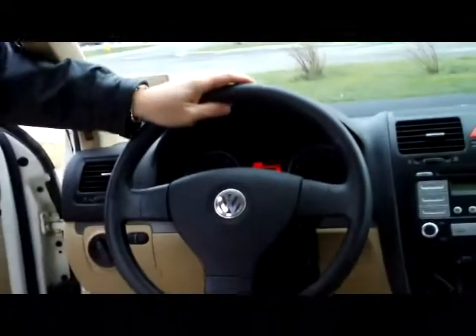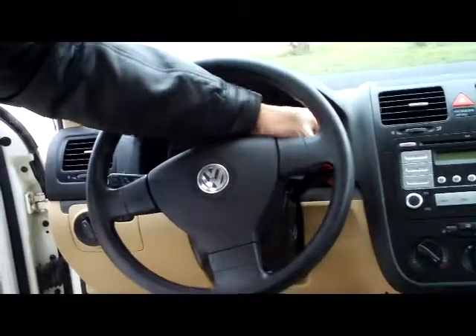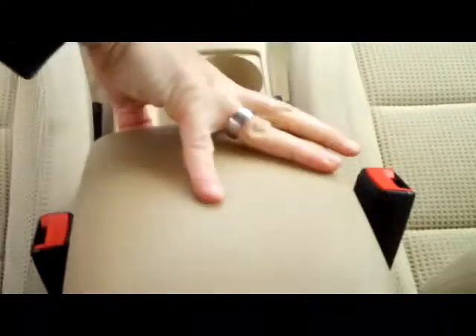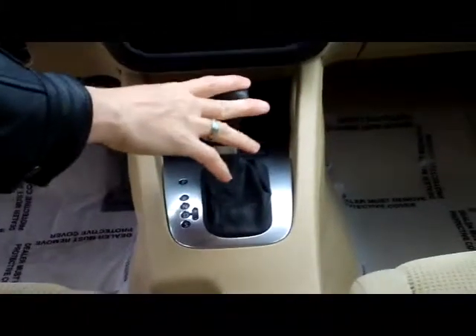On the interior you have your driver and passenger side airbags and side curtain airbags for both the front and the back. You have your fingertip control for your cruise, intermittent wipers, armrest with storage, a power outlet, beverage holders, and automatic transmission with sport shift.